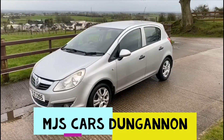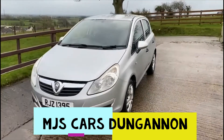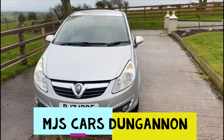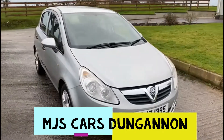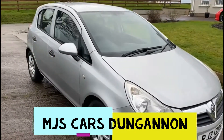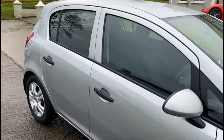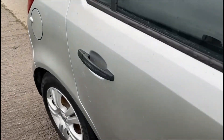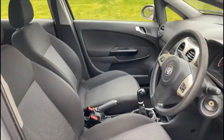Hello everyone. Here we have a 2010 Vauxhall Corsa, MOT until September, 1.2 petrol. You'll be able to see the bodywork is in presentable condition with a few age-related marks, which is expected. The interior features clean dark cloth seating.